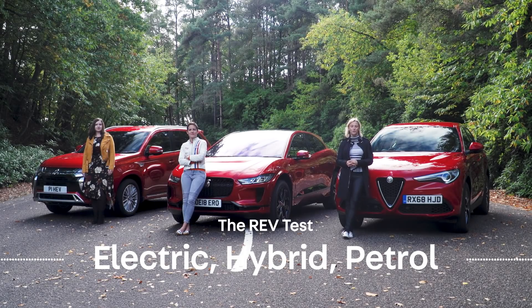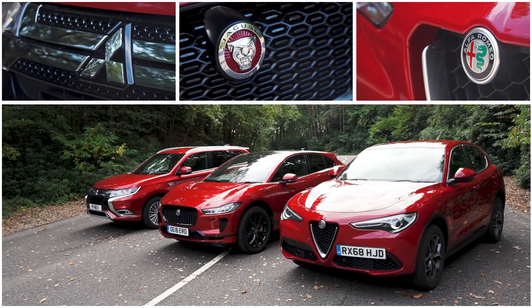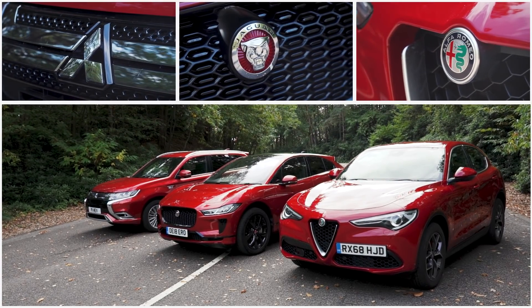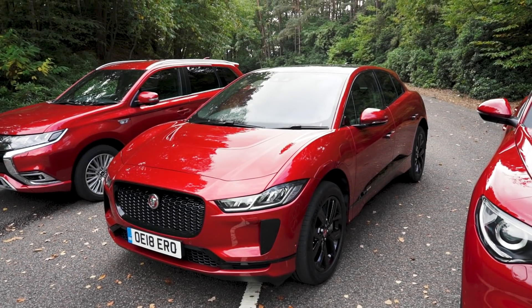Not that long ago, most manufacturers only offered petrol or diesel cars. The choice of power sources now includes environmentally focused ones and some with zero emissions. But what will the future fuel of choice be? What will be the pros and cons? We have three popular power options here. Rachel's gone for the plug-in hybrid, Erin's all electric, and I'm packing some petrol.